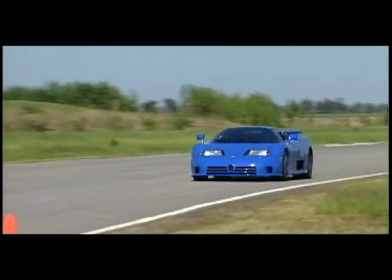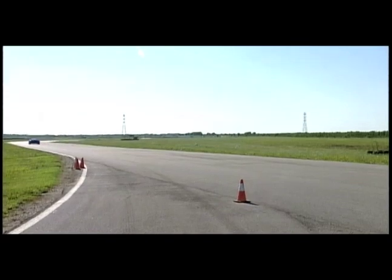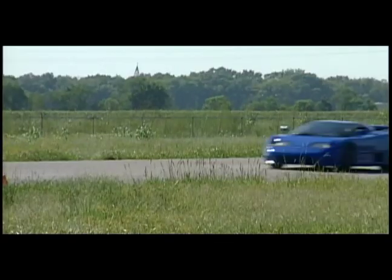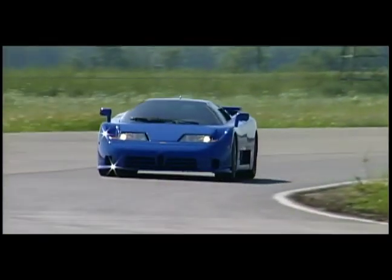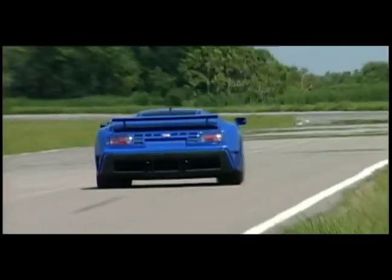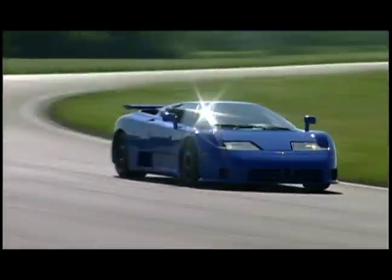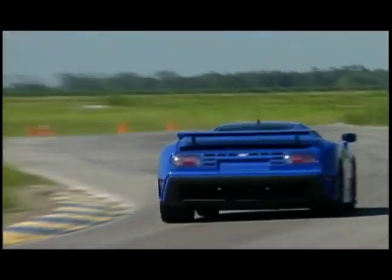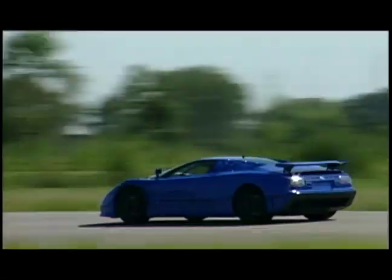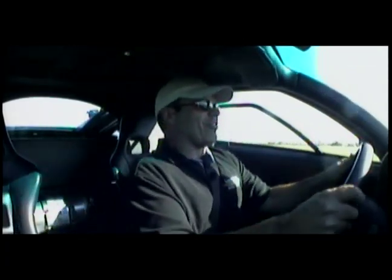Once you step on the pedal and you hear those turbos spool up — incredible car. The all-wheel drive makes you want to just power out of the corners. Incredible brakes, incredible acceleration. Boy, am I ever glad Tom gets that old car to drive.